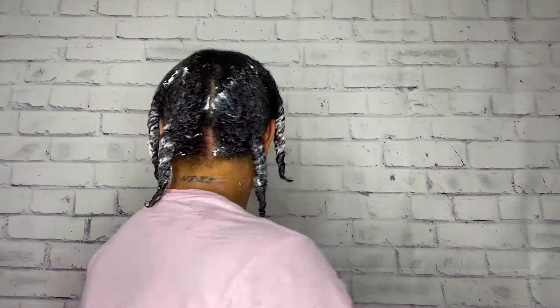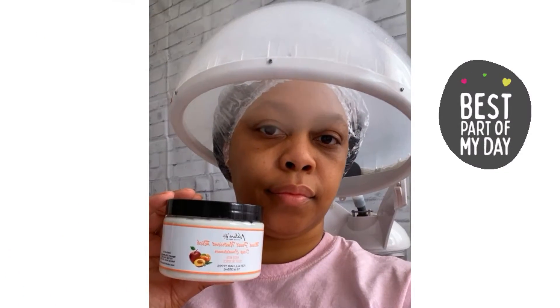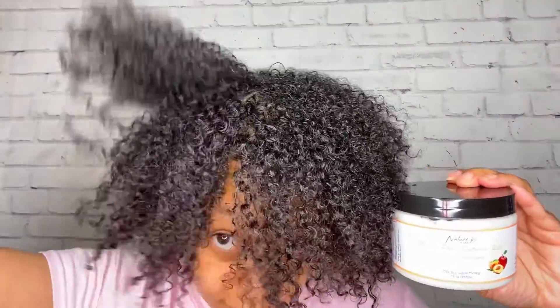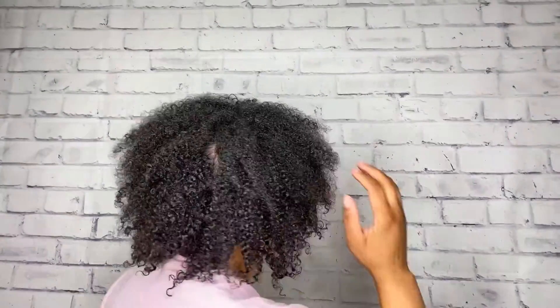Now that the deep conditioner is applied, I'm going to sit under my steamer for about 15 minutes. Here are my results after rinsing out the deep conditioner, and I am definitely impressed. My first impressions of this deep conditioner is that it is definitely bomb. Loving this deep conditioner — can't wait to use it again.